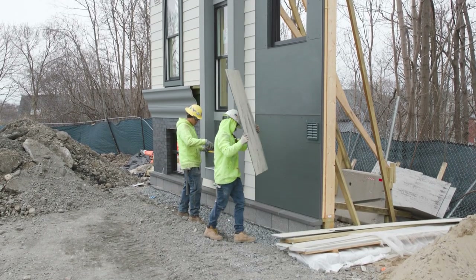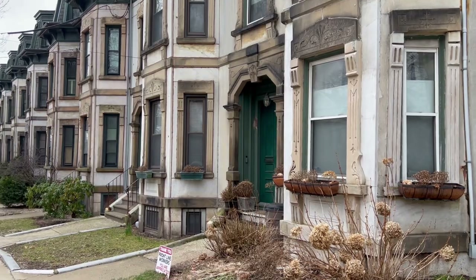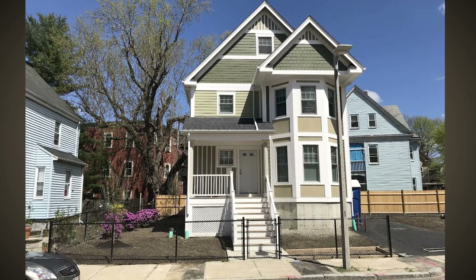Commonwealth Builder is meant to put new construction homes in communities that aren't traditionally building new construction homes within reach of first-time homebuyers. I am born and raised in Boston, and a goal of mine has always been to be a homeowner in the city of Boston.